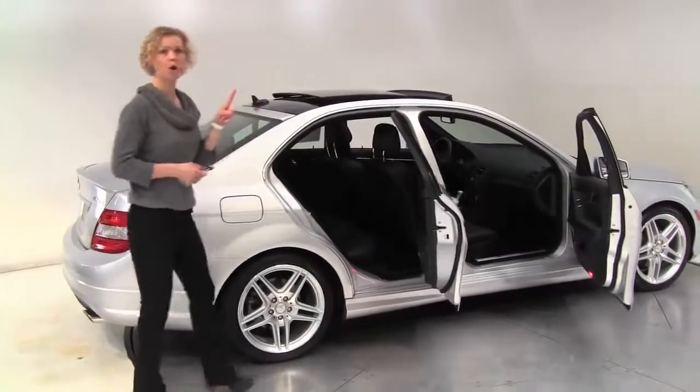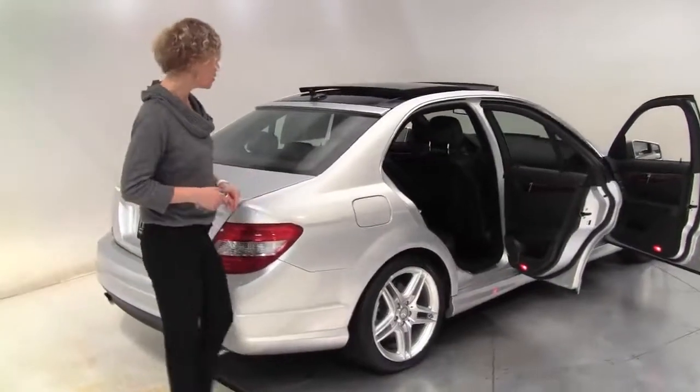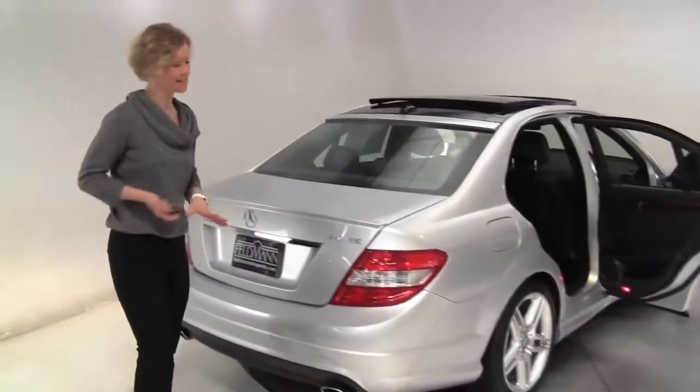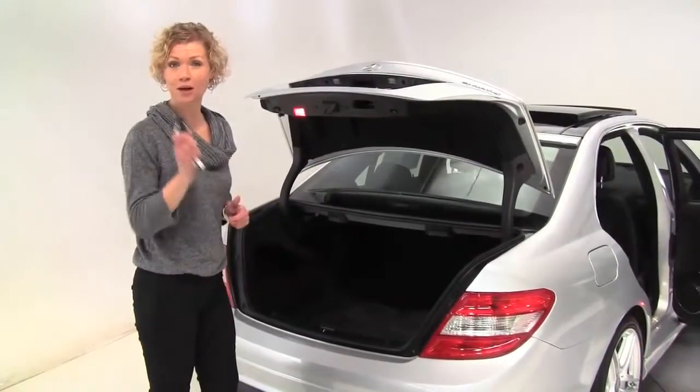Silver on black. This is a one-owner vehicle, leased originally right here at Feldman Imports. Tires look great. This is 4MATIC, like I said — all-wheel drive.